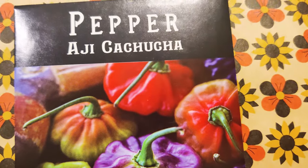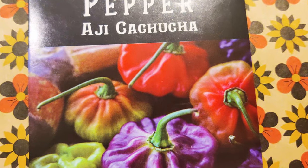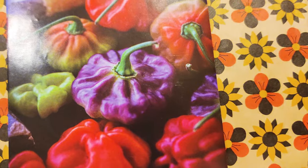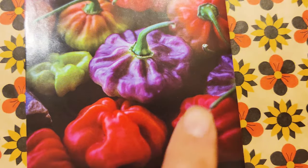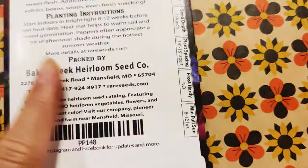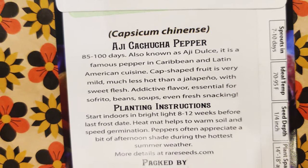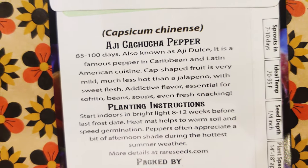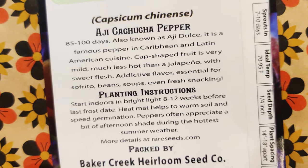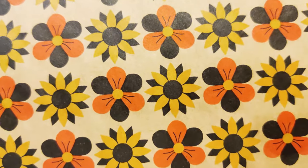This one is the Ahi Kachucha. It looks kind of like the other bell-shaped starfish one, but it's colorful — purple, greens, oranges, reds. Love it so much. And it's Ahi Dulce, a famous pepper in Caribbean and Latin American cuisine. It is much less hot than a jalapeño with sweet flesh, so that's good for the kids in the family.